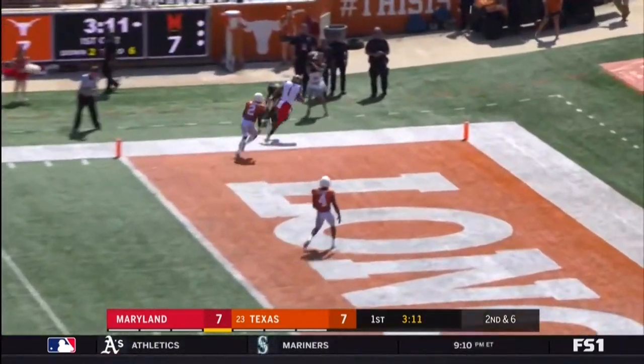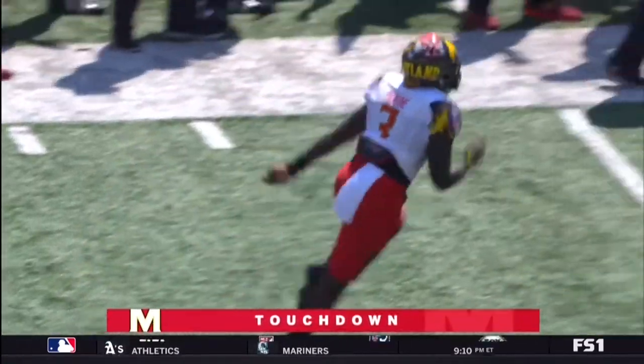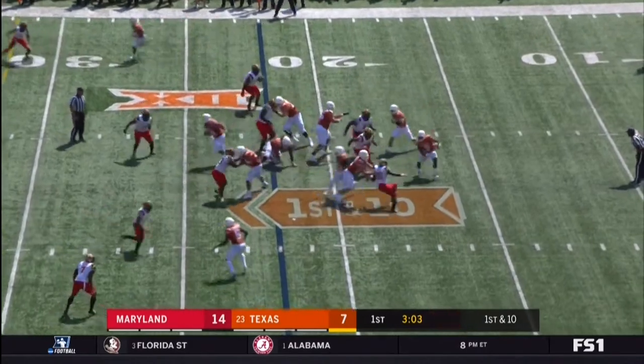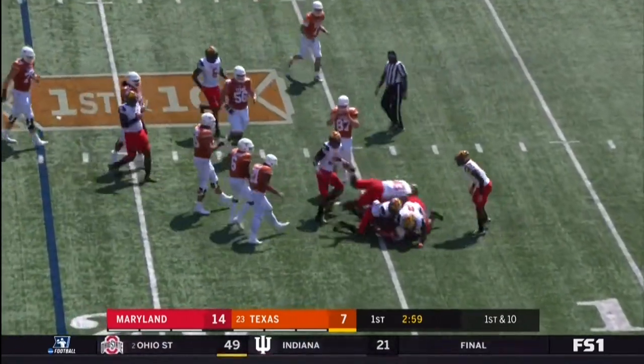Pegram to the end zone. Touchdown, DJ Moore. On their last possession, Maryland's been the more physical team, and even right here resetting the line of scrimmage again.